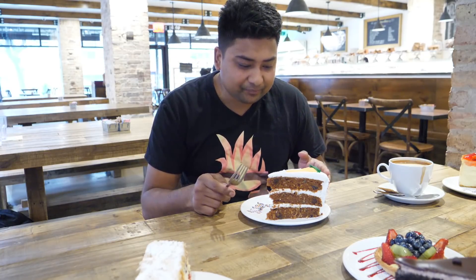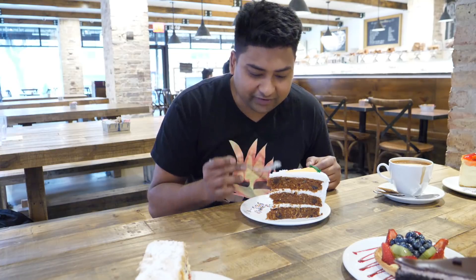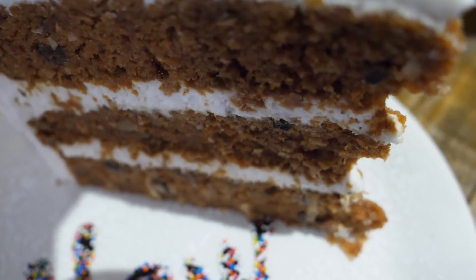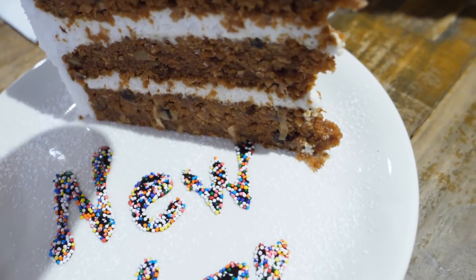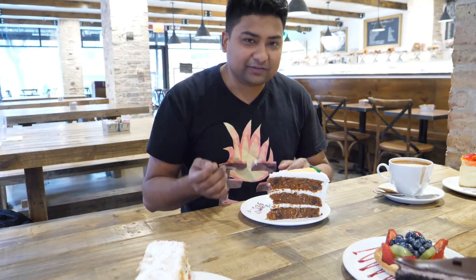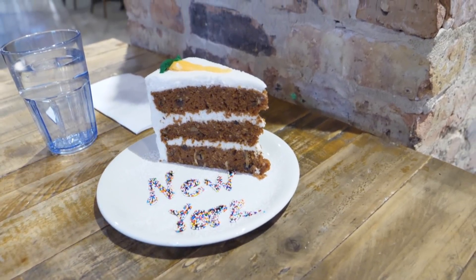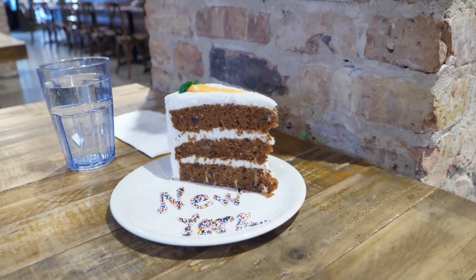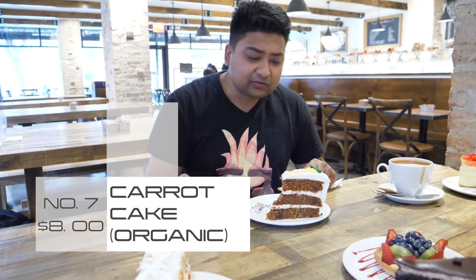The next item is carrot cake again, but the only difference is this cake is fully organic — 100% vegan. You see this filling right here? It is not butter cream cheese; this is vegetable shortening in replacement of the butter cream cheese. This pastry is completely organic — it has raisin, carrot, walnut, and it is 100% gluten-free. This is a pure healthy choice. For $8.00 you should go for it. I want to try what's the difference between organic versus non-organic carrot cake. I really feel the difference — it's more natural, more flavorful. For eight bucks, why not? It's a great healthy choice.